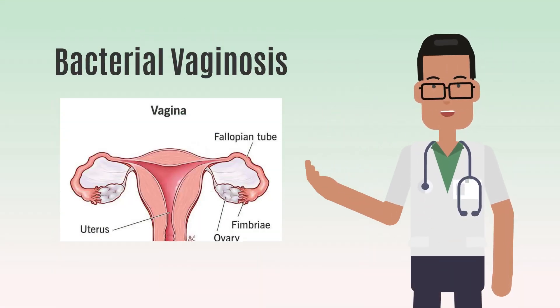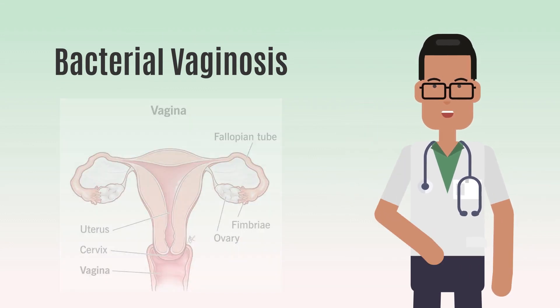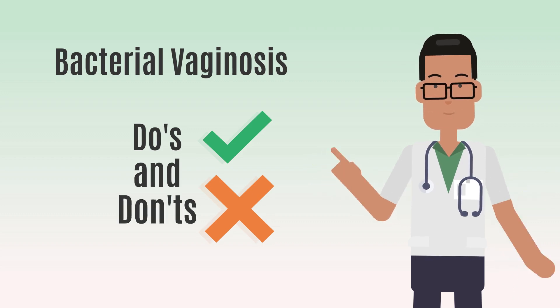Ever wondered about the best ways to manage bacterial vaginosis and ensure your vaginal health? Let's dive into the do's and don'ts that can make a real difference. First, let's start with the do's.